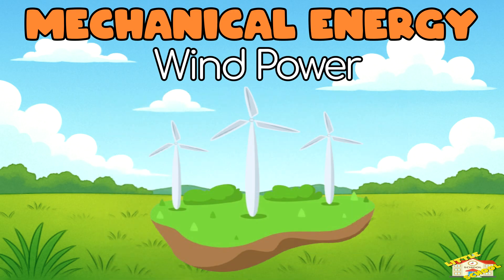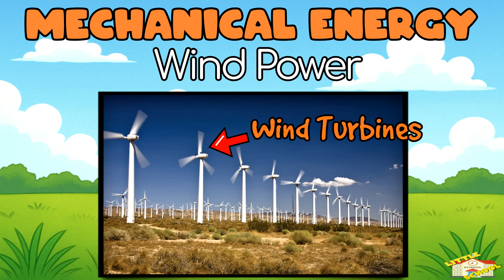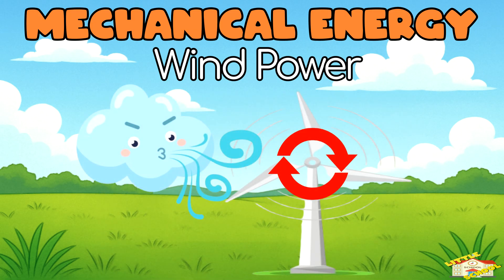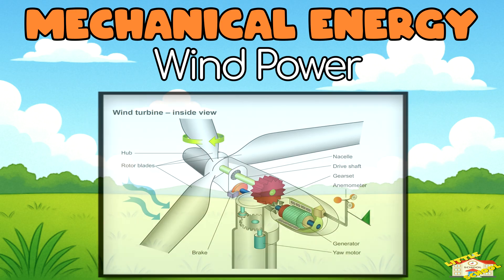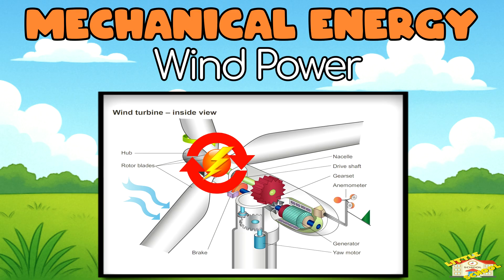Wind Power. You've probably seen tall white towers with spinning blades. Those are called wind turbines. When the wind blows, it turns the big blades. These blades are connected to a generator inside the tower. The spinning blades make the generator spin too, and electricity is created.